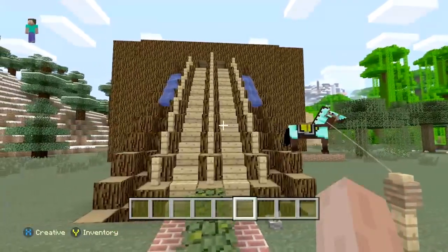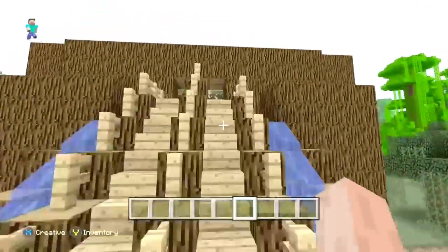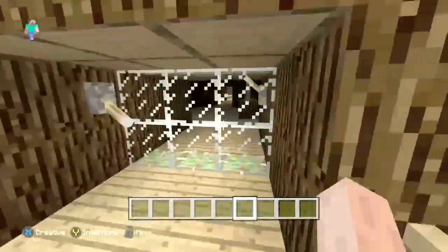This one right here turns on the water for the outside of the house. Just something to make it look pretty from the outside.